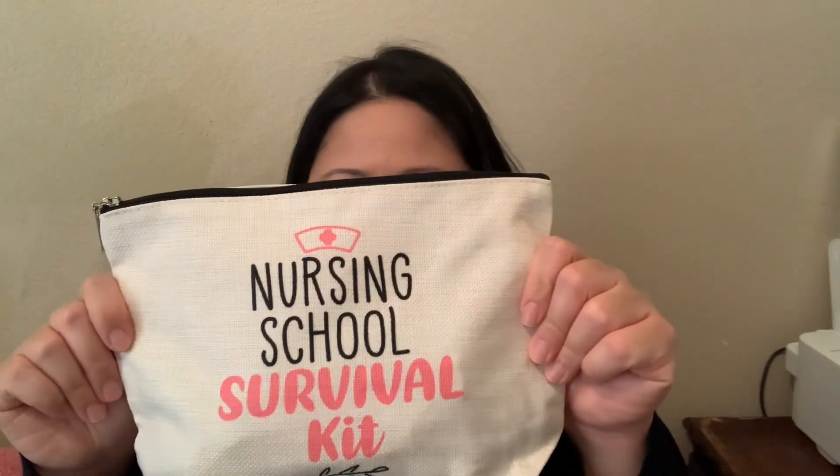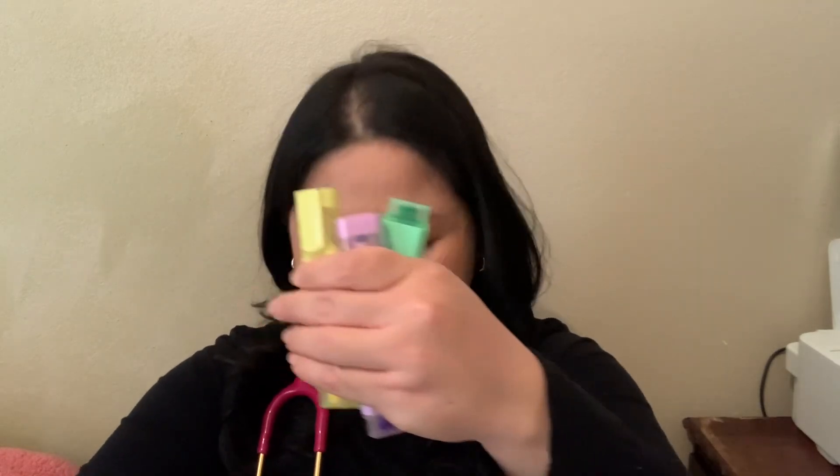I have my nursing school survival kit which I'm using as a pencil case. It has my mini notebook, a bunch of highlighters, a dry erase marker, a locker key, little highlighters that clip onto your badge, a stapler, a whole bunch of pens, and a little badge holder.